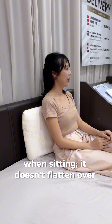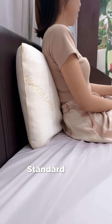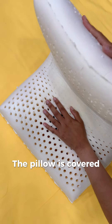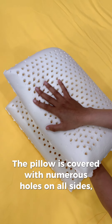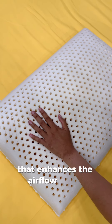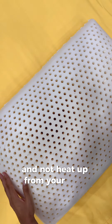It doesn't flatten over time and maintains a neutral temperature. If you enjoy sitting on the couch, standard will become an essential part of your relaxation. The pillow is covered with numerous holes on all sides, which create an air chamber system that enhances the airflow inside natural latex, helping the pillow breathe and not heat up from your body.